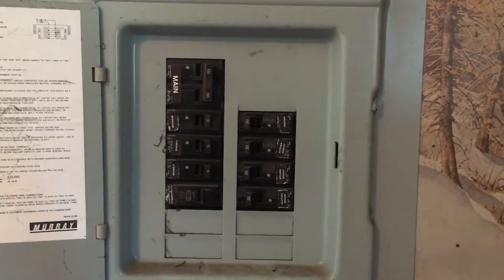Updated electrical. The bathroom needs a little bit of updating in here.